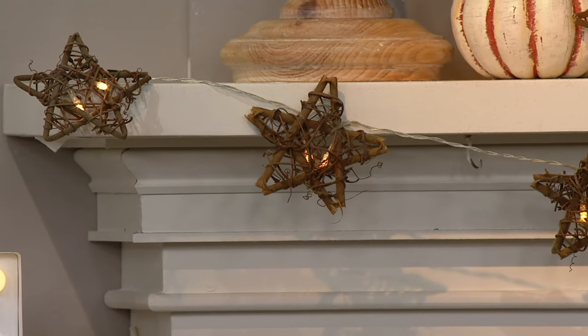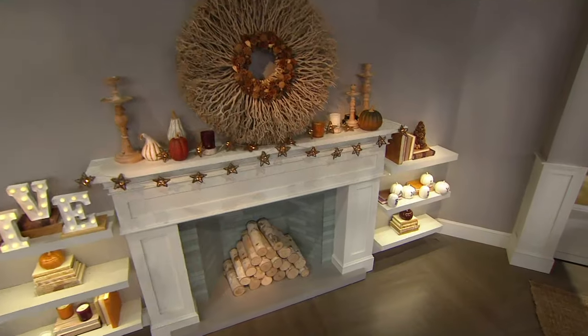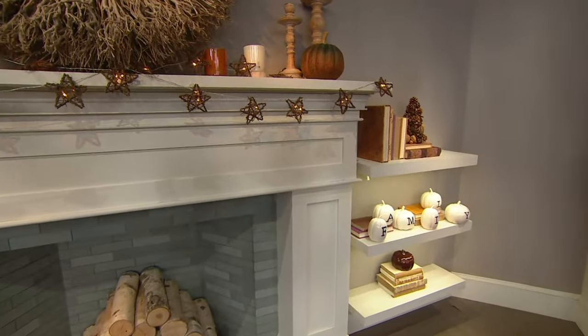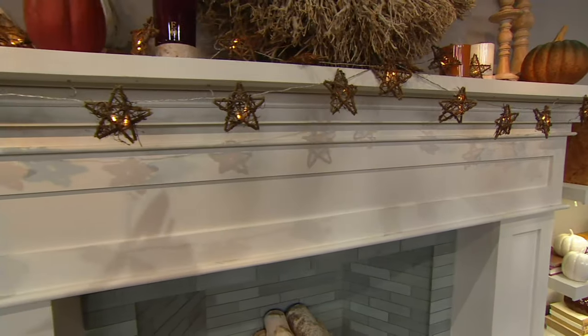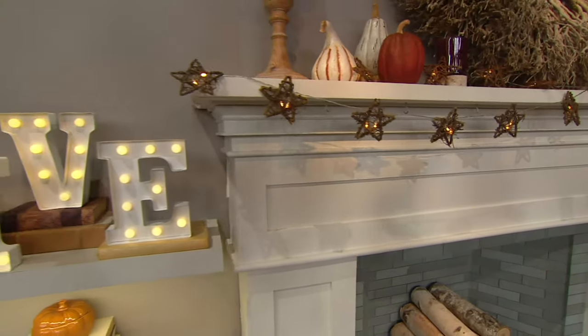Up now are the rattan star light strands that we were talking about earlier in the show. These are 10 feet long, and here's the fantastic news: you're getting two. This is item number H206262, and these are also the last day at the featured price.